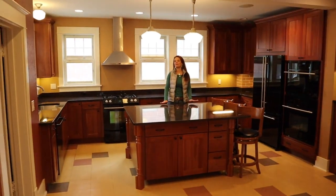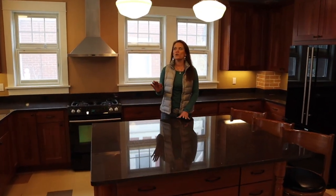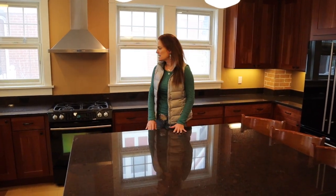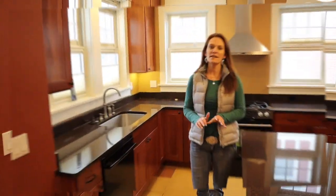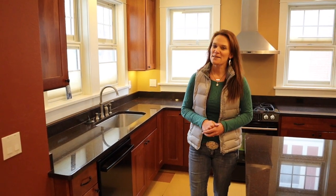This kitchen might very well be my favorite part of the house. Gorgeous, tall 42-inch cabinets with crown molding, Jenn Air appliances, granite countertops — the list goes on and on. Even double ovens over there. They say the kitchen is the heart of the home, so here you are. Let's go look around the rest of the house.